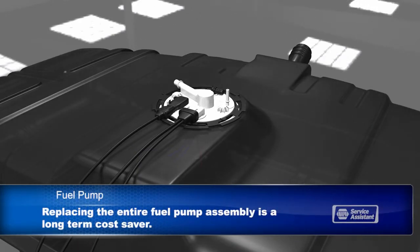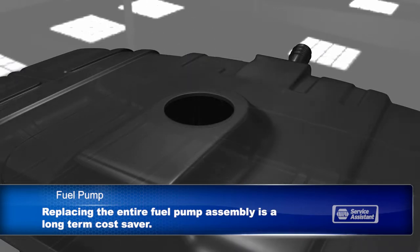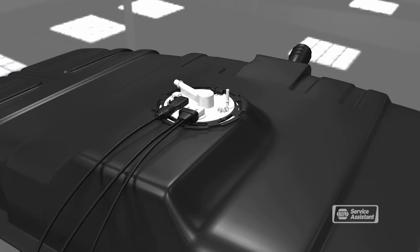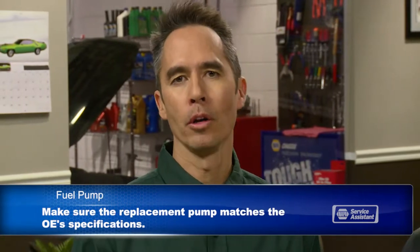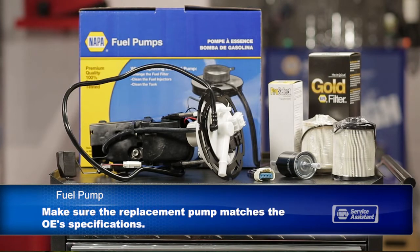There are some best practices your service technician follows that you should know about. First, it's recommended that the entire fuel pump assembly, including the electrical relay, be replaced. When one component has failed, another one is probably close to failure. With all of the labor involved, replacing the entire assembly is a long-term cost-saver. Always use a quality replacement pump that matches your original equipment specifications — so-called universal replacement pumps may spin at a different speed than the engine management computer is calibrated for, and the mismatch could cause performance and longevity issues.